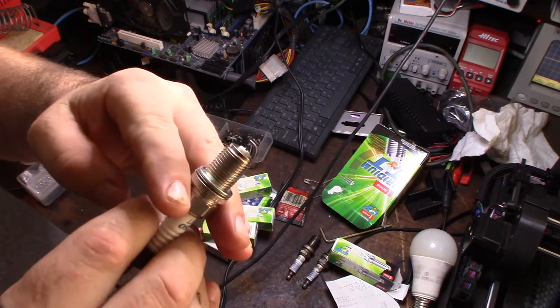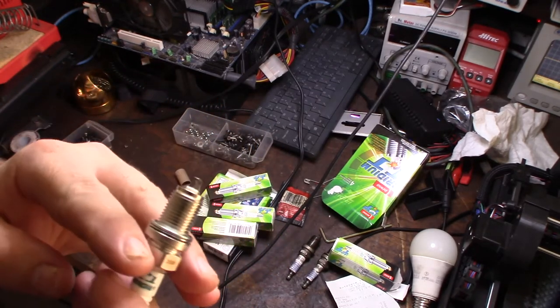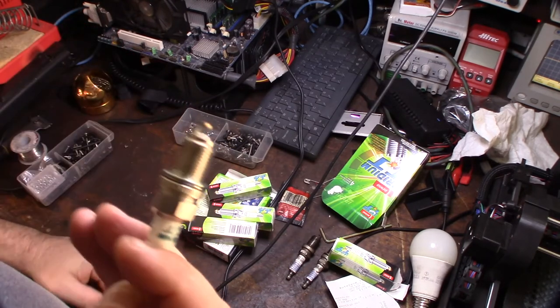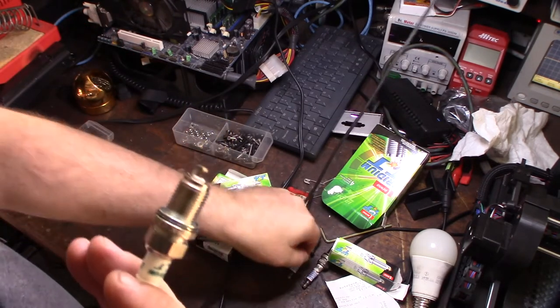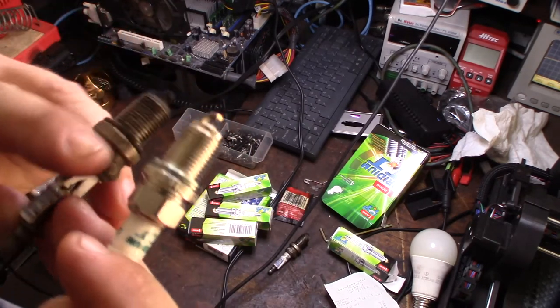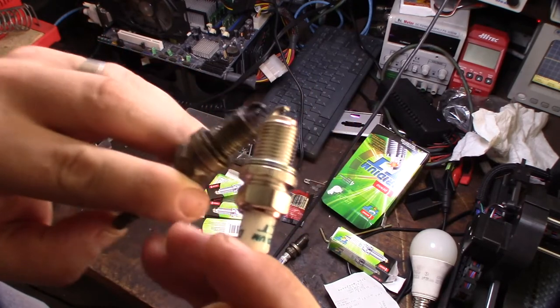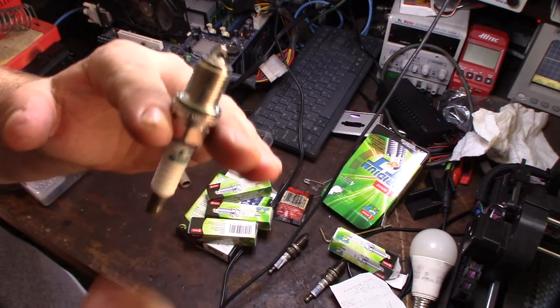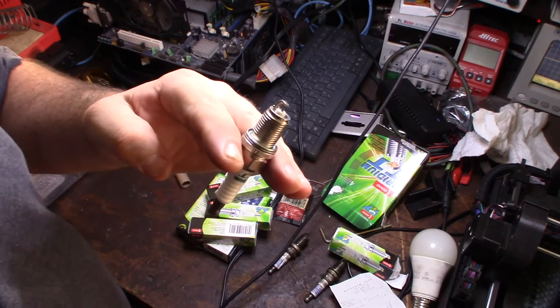What makes these unique is that there's an iridium tip on the top and an iridium tip on the bottom. Hopefully that's going to alleviate the issue with the spark plug actually disintegrating and making the ground strap concave, like on the old one right here.